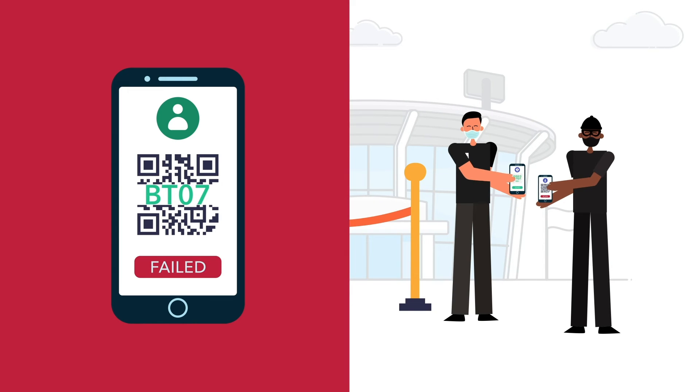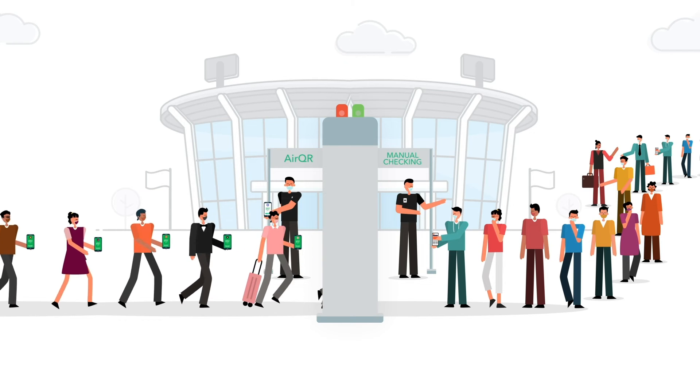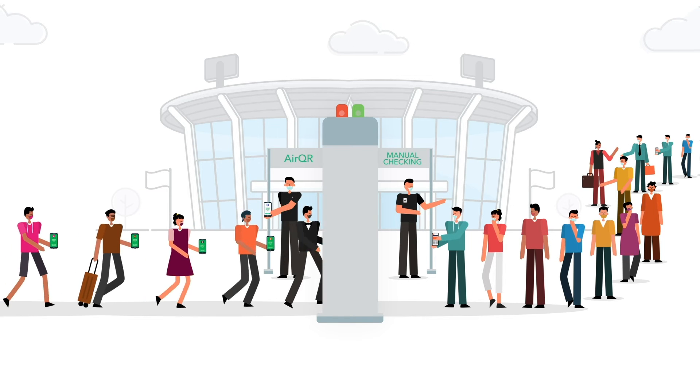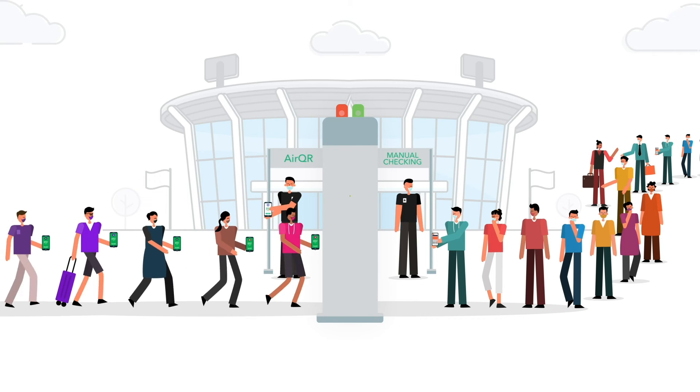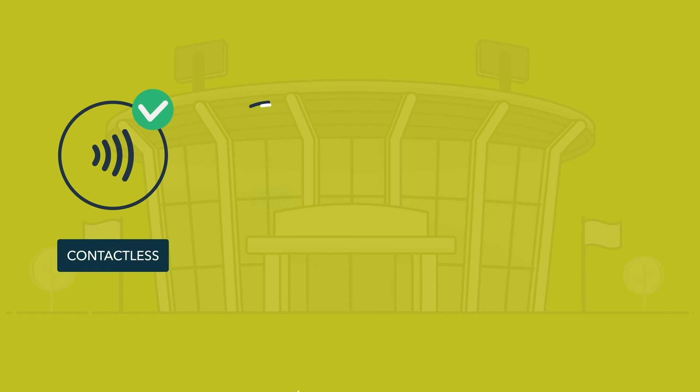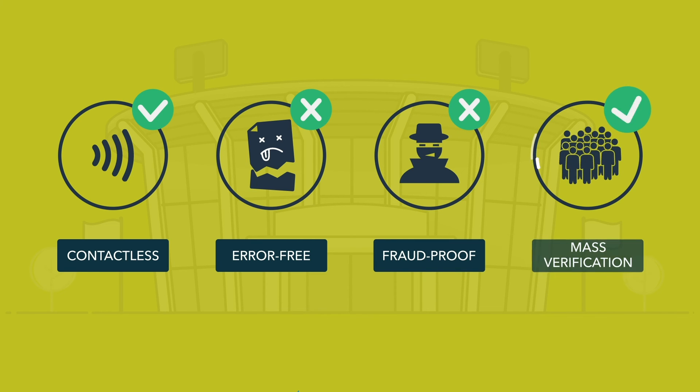Only those with failed messages would be required to go through a secondary manual check. The AirQR app speeds up the verification process by more than 10 times. It removes friction by eliminating physical ID verification, preserving privacy, and creates a contactless, error-free, and fraud-proof mass verification process protecting both the verifying organization and the guest.